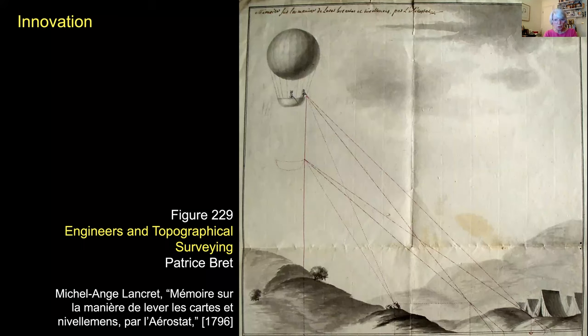We also included not only techniques in manuscript mapping, but also images of how things worked — including this image of an aerostatic balloon. The image was attached to a surveying proposal that demonstrated the value of using a hot air balloon in topographical mapping.